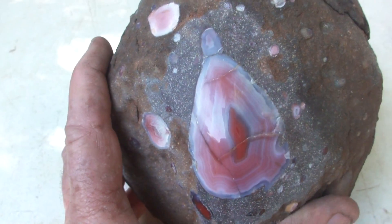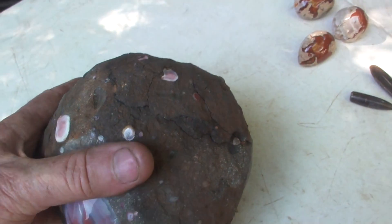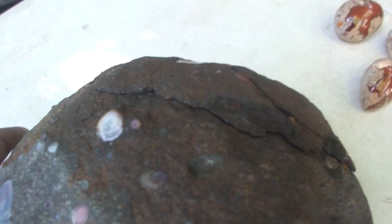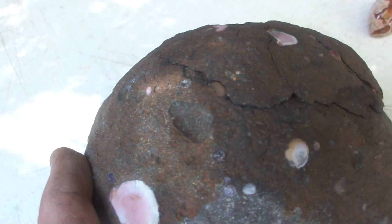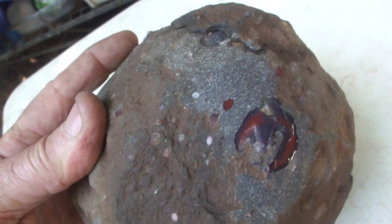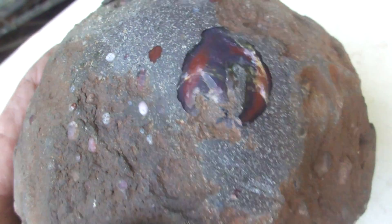Anyway, it's a good sample, a good example of how agate forms in the basalt, in the gas holes or the vesicles. And as the basalt decomposes it flakes off like this here with weathering, the heat and the cold, and the agates drop out on the ground where we come along a couple of million years later and pick them up.